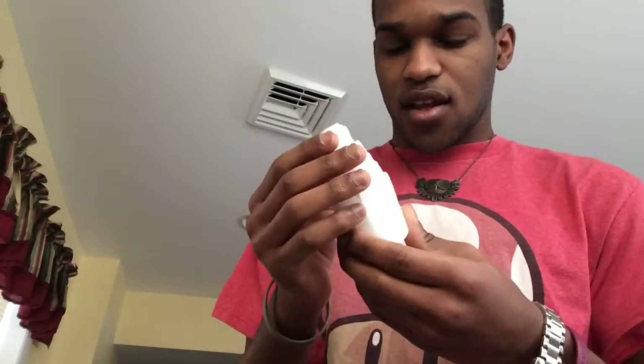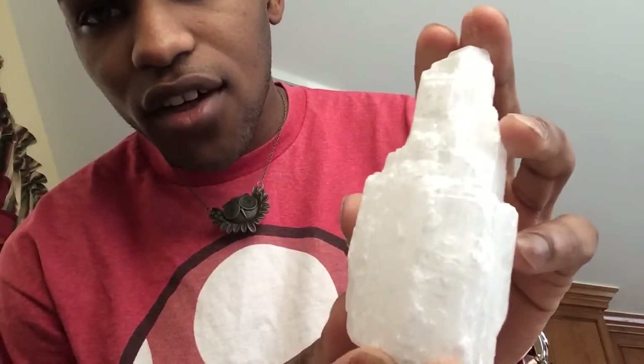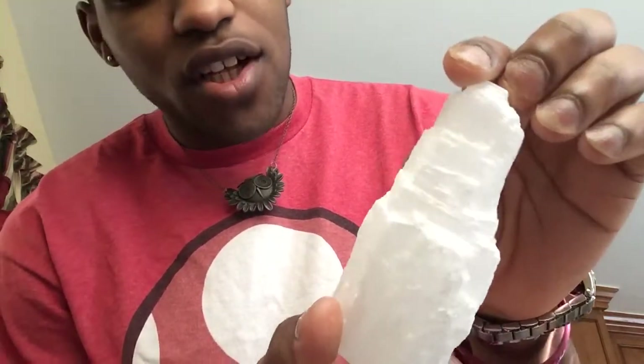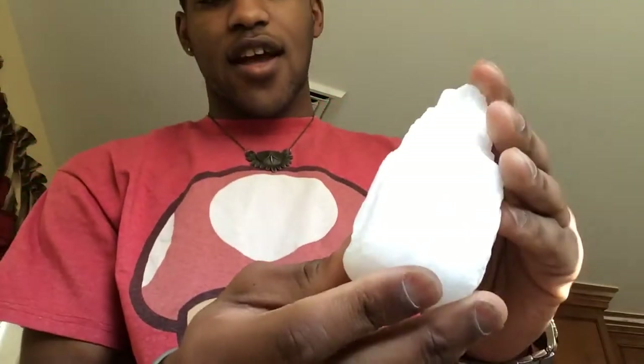Wow, and here you have it — this is a selenite skyscraper. It's kind of dusty, probably from all the moving, which is why they had it so protected. See the texture of it? It looks like a glacier or something. It's very beautiful. Let me see if I can get some light onto it.